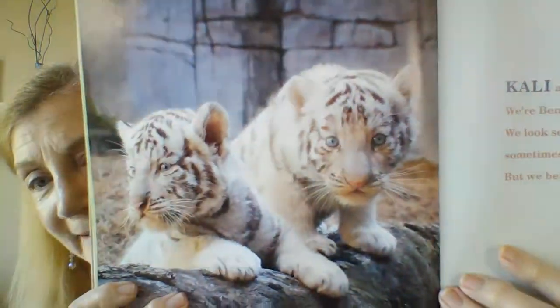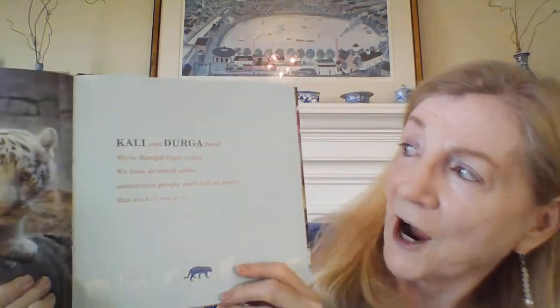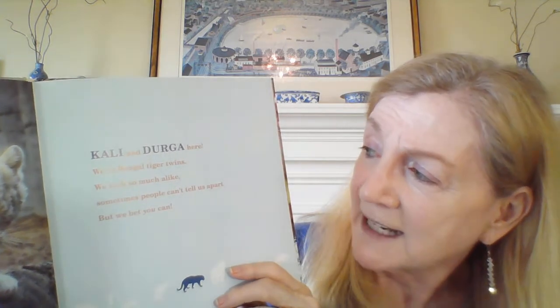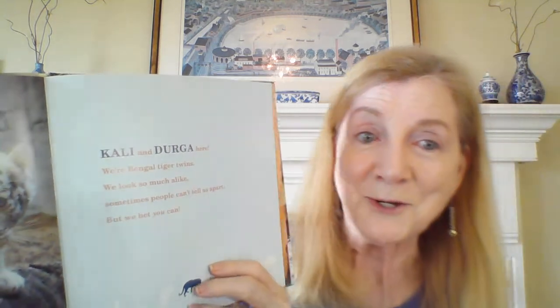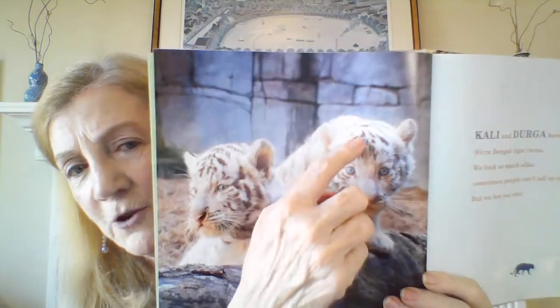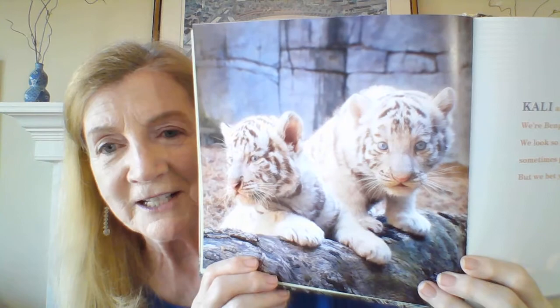Look at these twins — you can hardly tell them apart. Let's see what animals they are. Callie and Durga are Bengal tiger twins. We look so much alike, sometimes people can't tell us apart. But we bet you can. I think the stripes and the markings on their heads are a little different — that's probably how people can tell them apart.